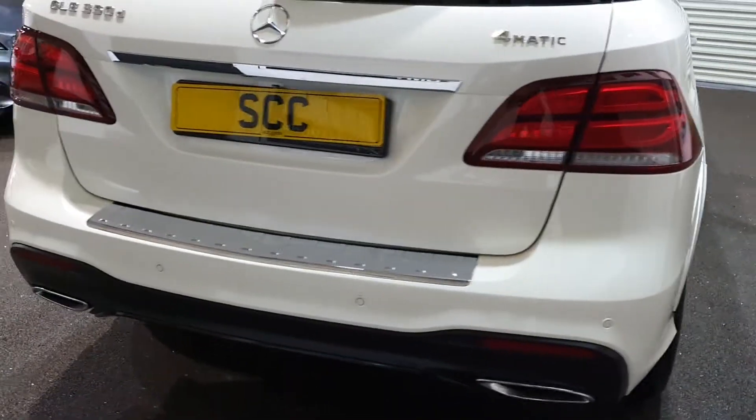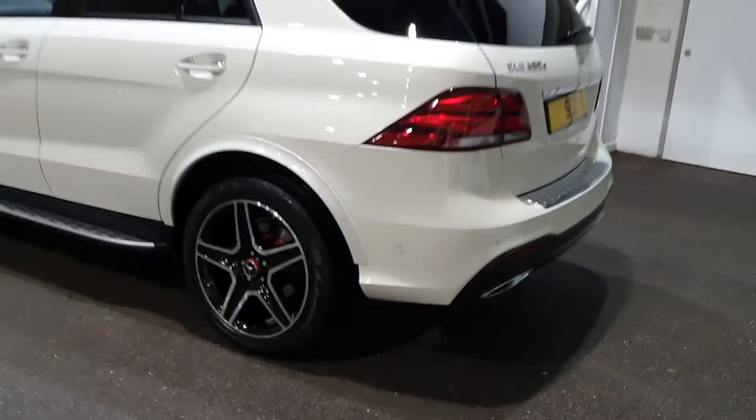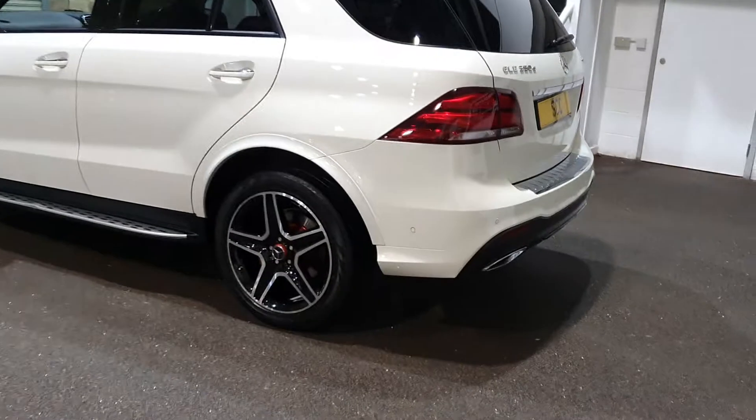Electric tailgate, four-wheel drive, V6 diesel by Mercedes. Very, very smart. If we just come back here a touch and get a full view of the car — very, very nice.